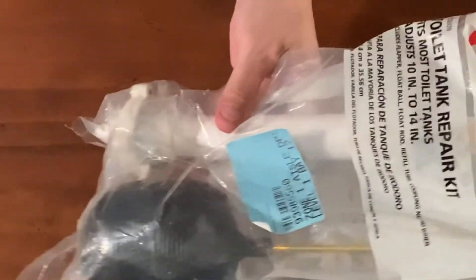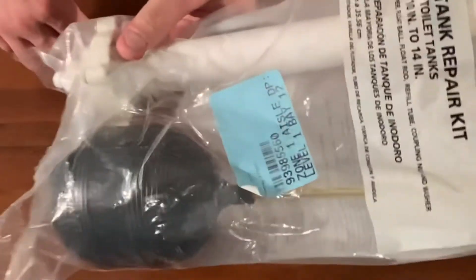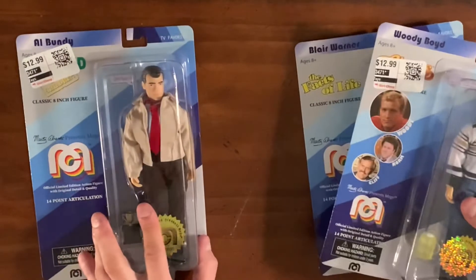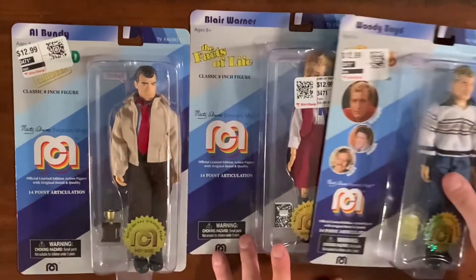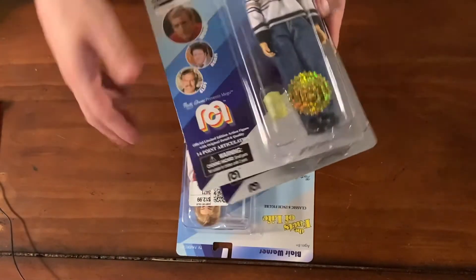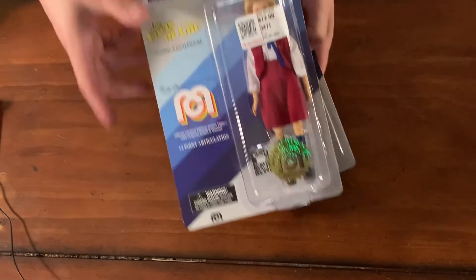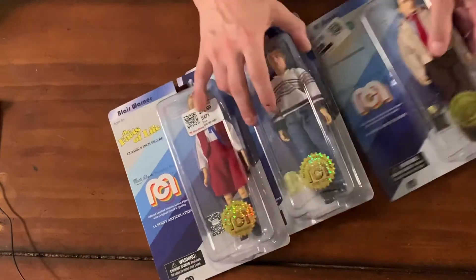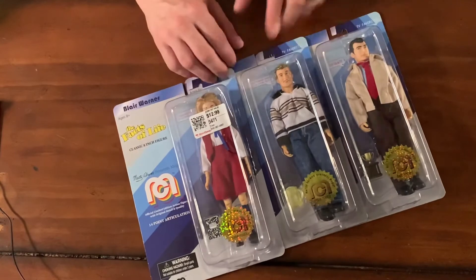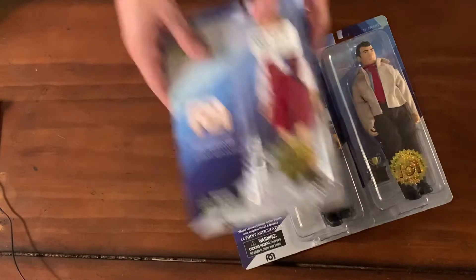This was like $0.80 — it's a floater thing. I could make something with this. Let's check out these action figures — we've got some nostalgic action figures. We got Al Bundy, we got Woody Boyd from Cheers, and then we got Blair Warner from The Facts of Life. I thought these were kind of neat — these were $1.30 each.